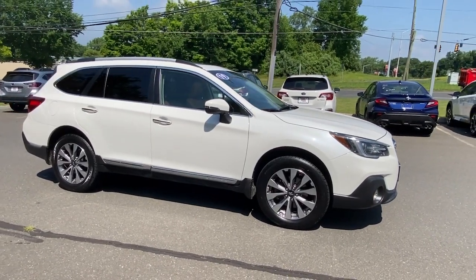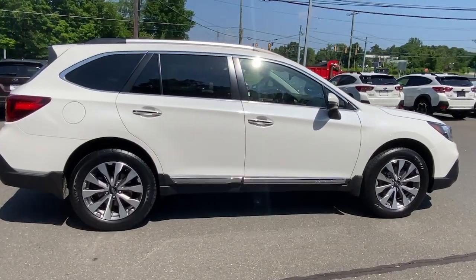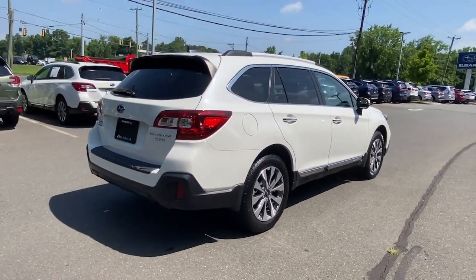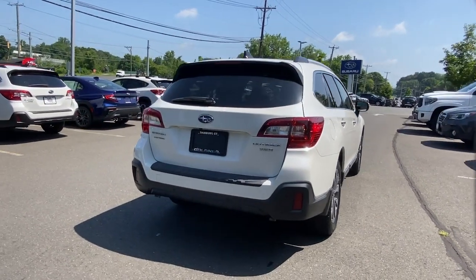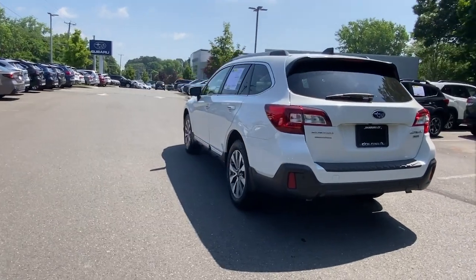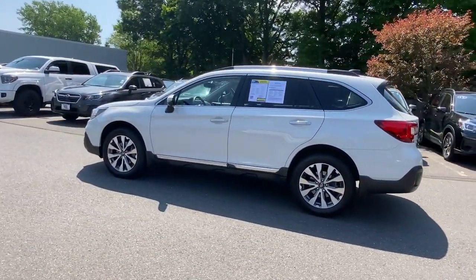Hop into the 2019 Subaru Outback. With less than 25,000 miles on the odometer, this vehicle stands out from the rest. Get outside and explore in comfort in this feature-rich Outback. Rugged, safe, and built to last, this capable compact SUV is your reliable partner on every adventure.